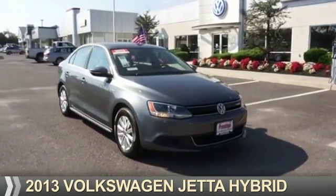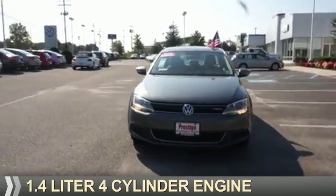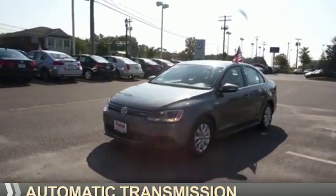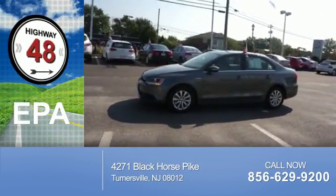Presenting the 2013 Volkswagen Jetta. It's powered by a 1.4 liter four-cylinder engine and an automatic transmission. Great fuel efficiency saves you money by requiring fewer trips to the gas station.